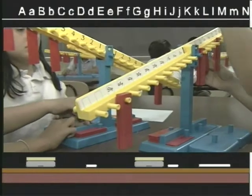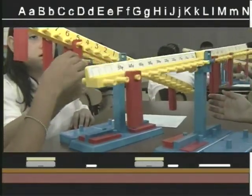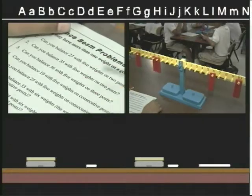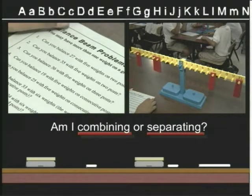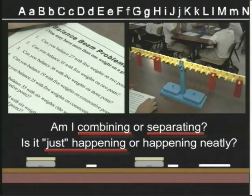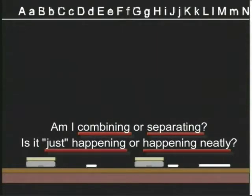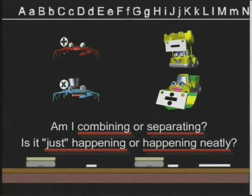They help focus attention on the actions, implicit or explicit, in the arithmetic word problem. By asking two crucial questions — Am I combining or separating? And, is it just happening or happening neatly? — the learner will decide whether to add, subtract, multiply, or divide.